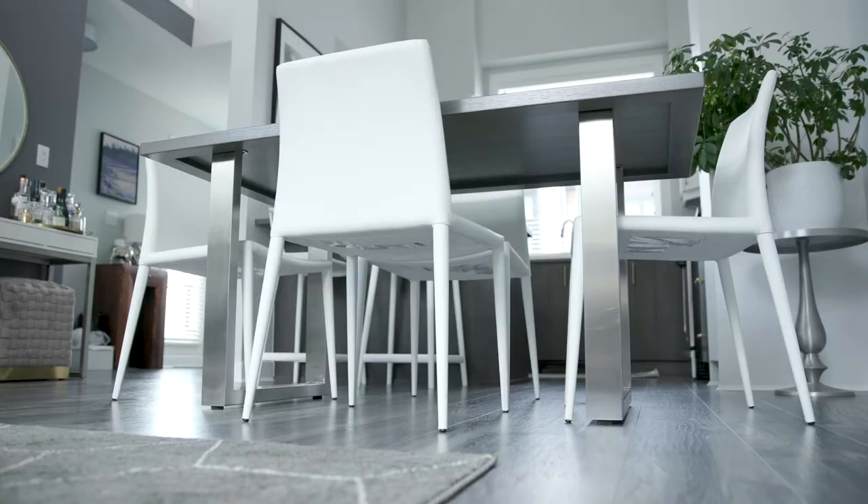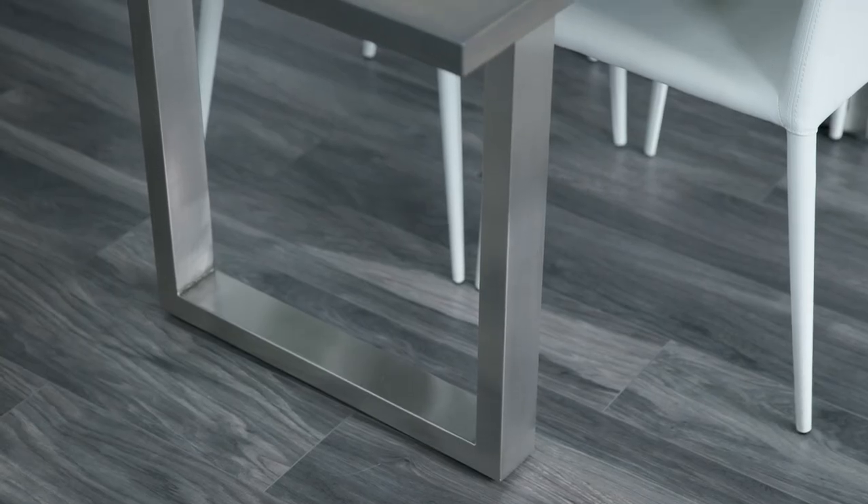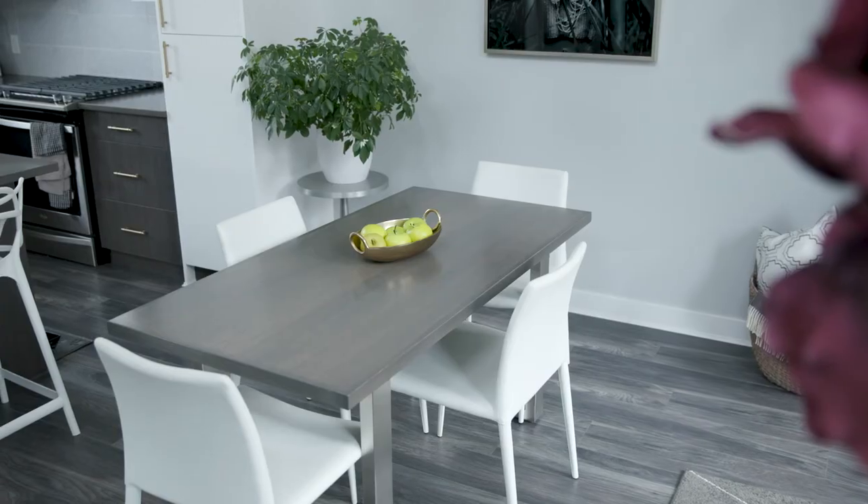The table legs were ordered from Richelieu and are stainless steel. They just accent it nicely and add a little bit of pizzazz. It's just one furniture piece but it's completely custom, made local, and it really completes the space.